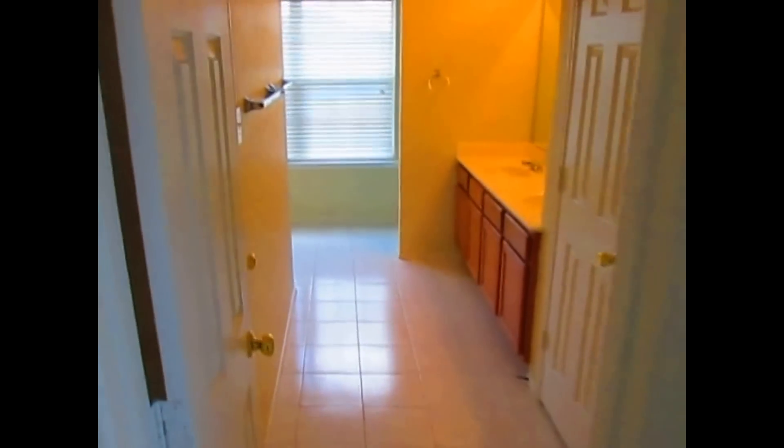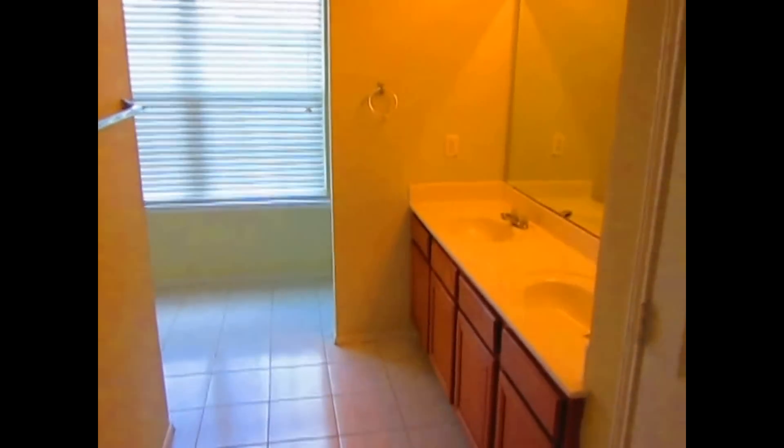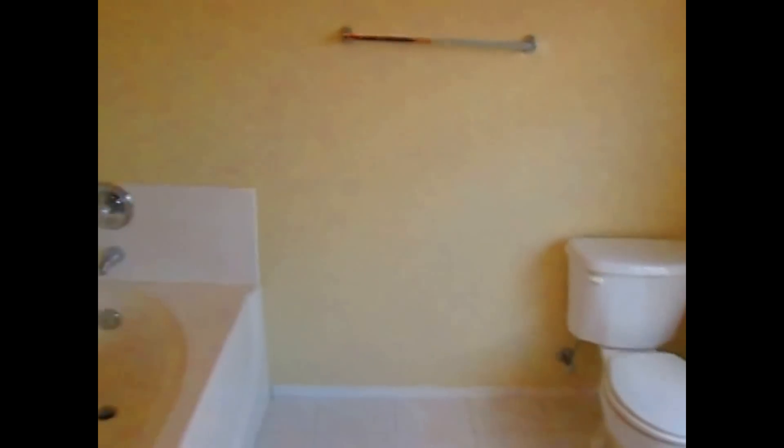The master bedroom has a ceiling fan, multiple windows, and great lighting. It's a large room with good carpet and fresh paint. In the master bath, you've got tile flooring, a double vanity, a commode area, a garden tub, and a large window with two-inch blinds — the whole house features two-inch blinds throughout. There's also a separate shower area. Then you have a very large walk-in closet that wraps around with shelves.